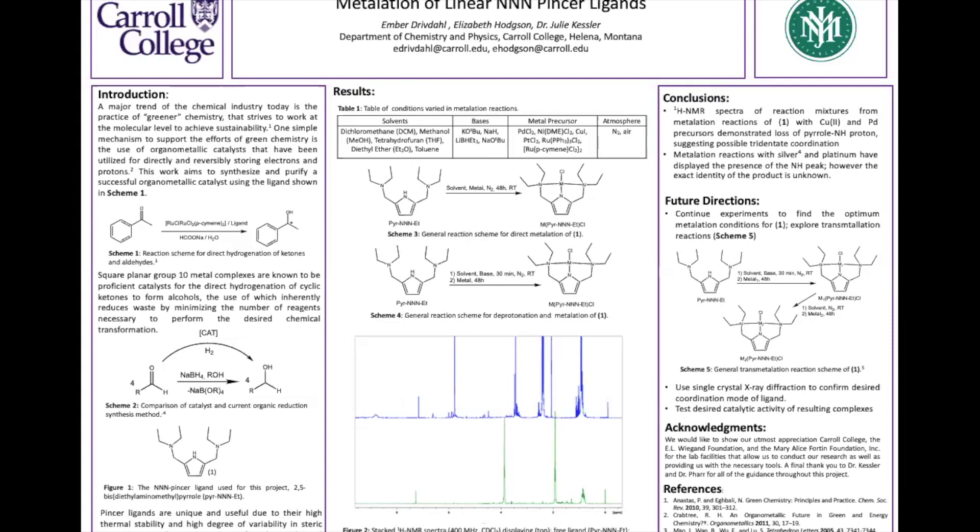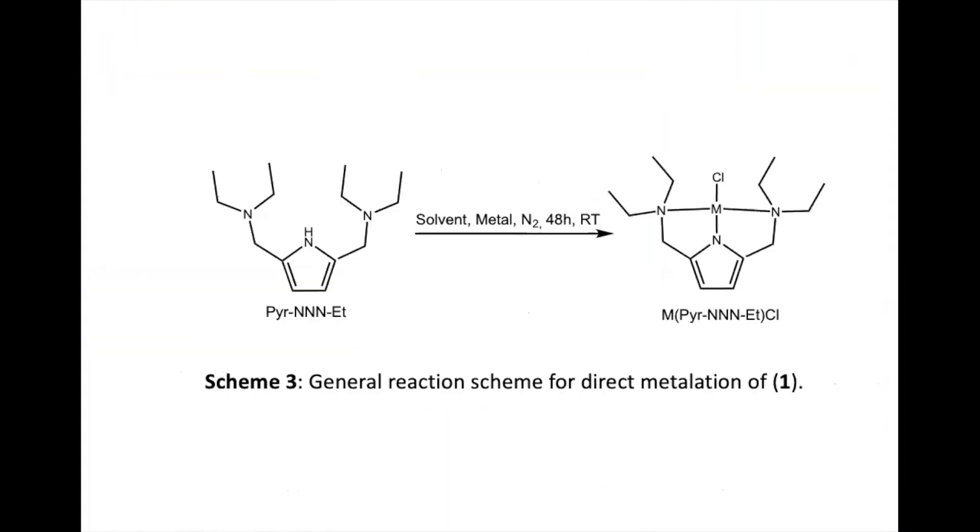The first reaction we used to attempt this metallation was a direct metallation, which can be seen in Scheme 3. Within this direct metallation, you simply add the pincer ligand, solvent, and metal under the nitrogen glove box and attempt to metallate the ligand. However, this direct metallation was found to be unsuccessful.